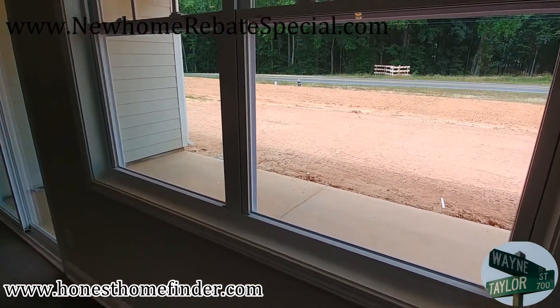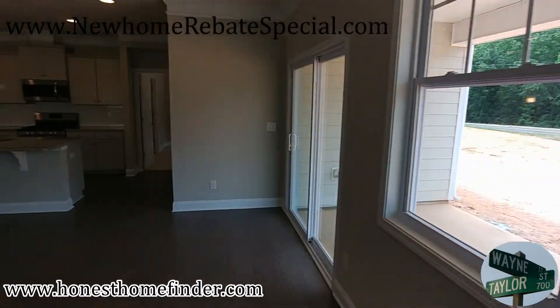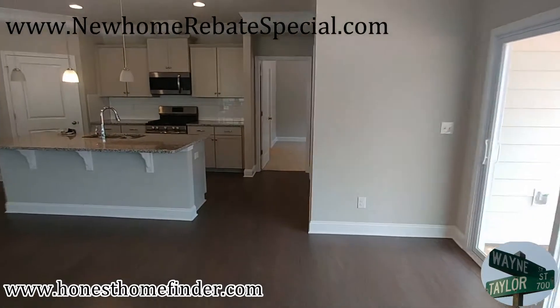The deck. Porch. Let's check out the master.